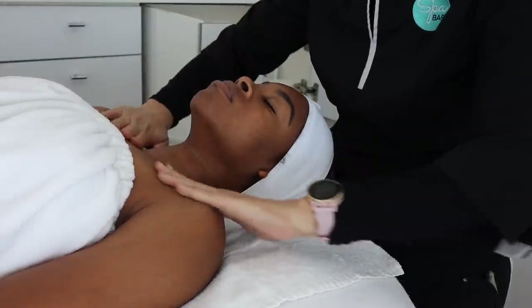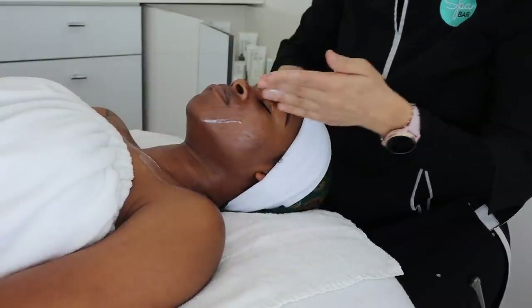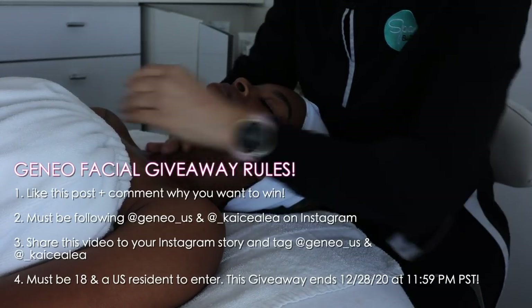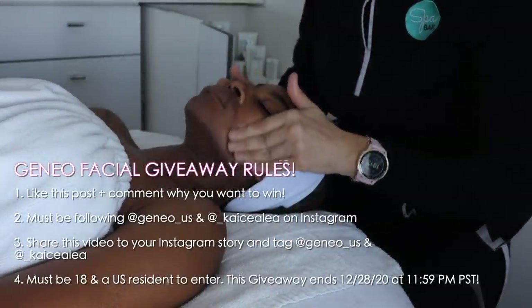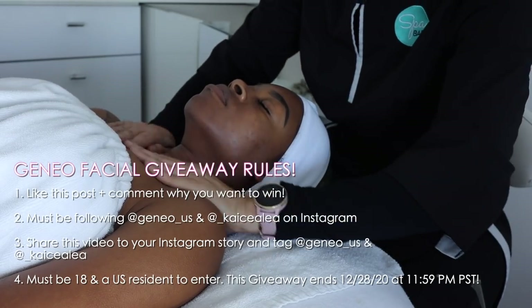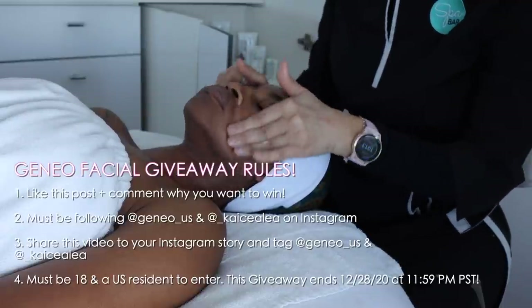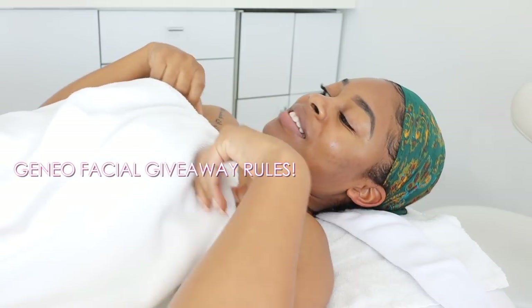This facial would be the perfect gift for anyone with any skin type at any age for the holidays. You can actually enter to win your own JaneO facial — all the rules are in the description box below. Just like this video, comment why you want to win, follow both me and JaneO on Instagram, share this video on your Instagram story, and tag both of us. You must be at least 18 years or older and a US resident to enter. This giveaway ends on December 28th.